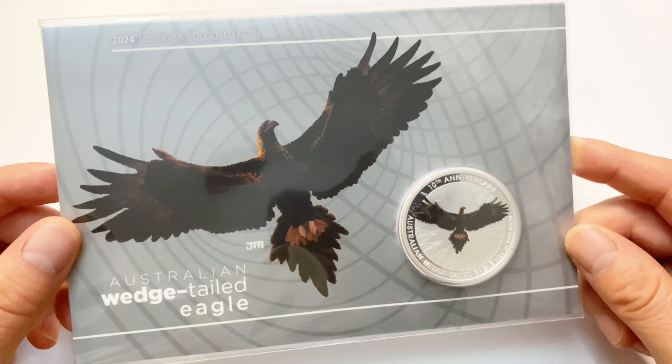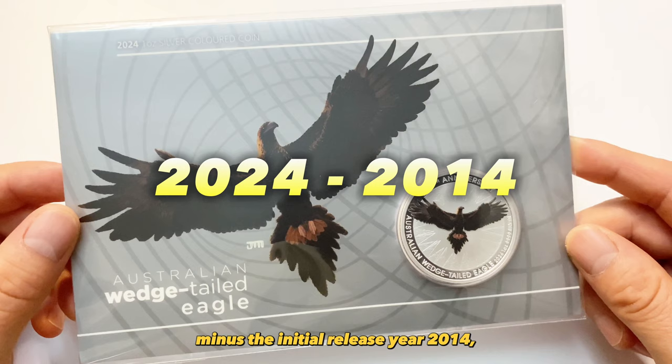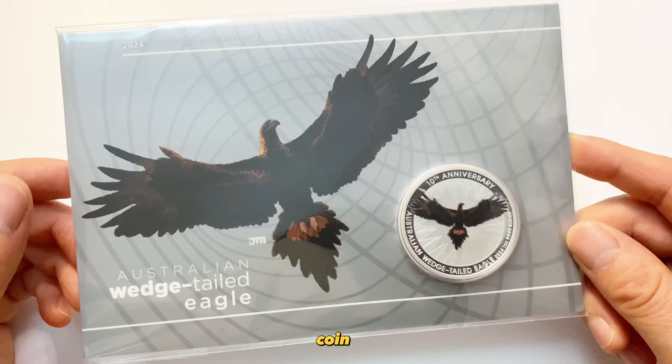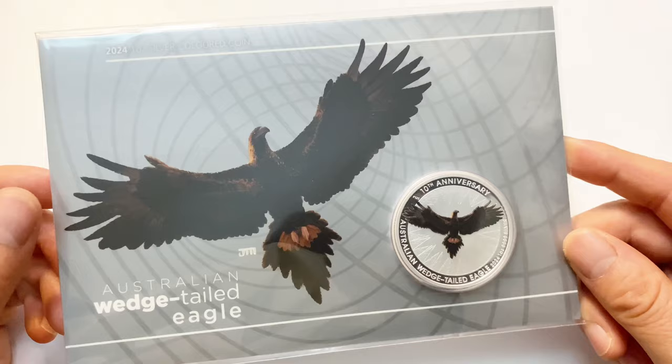Regarding the 10th coin, it signifies the 10th anniversary — simply calculated as 2024 minus the initial release year 2014, akin to a wedding anniversary. And the 11th coin denotes the 11th release. Towards the end, I will share my personal story about last year's 10th release coin in color.